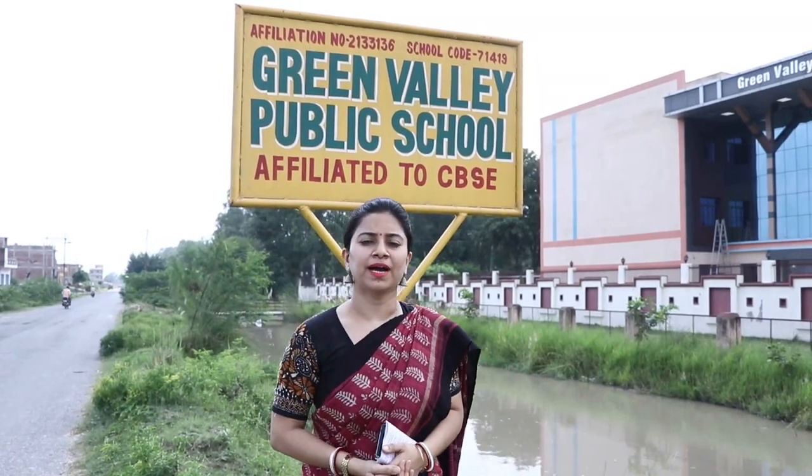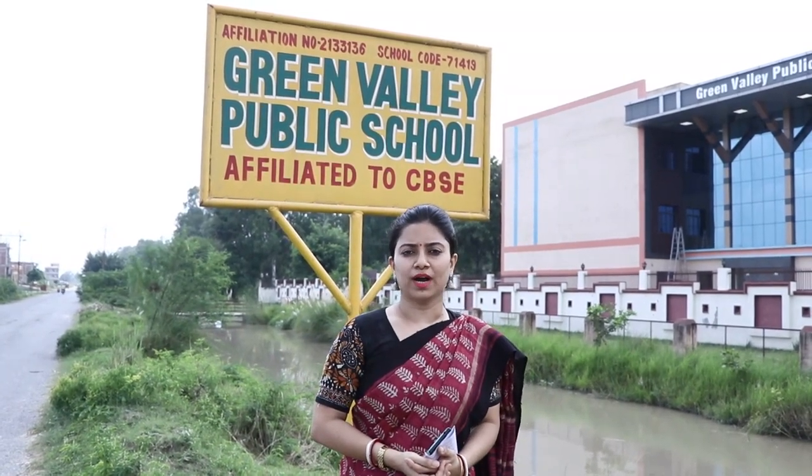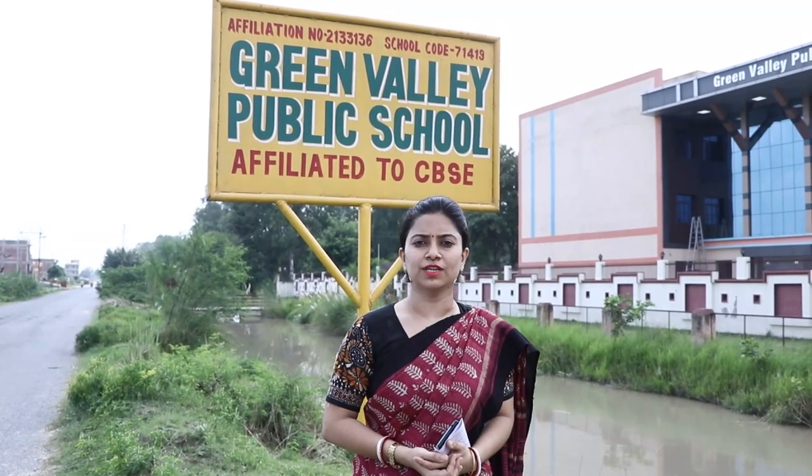Good morning. Myself Sangmitra, on behalf of Green Valley Public School, affiliation number 2133136. Welcome you all to the virtual inspection of our school. Let's start our journey.